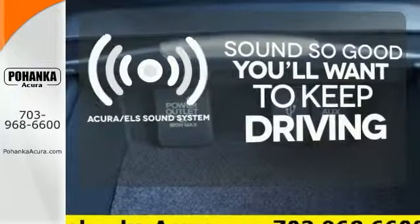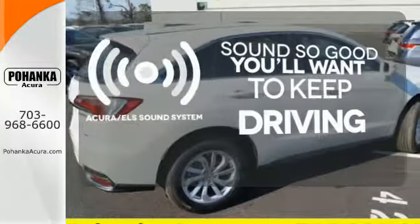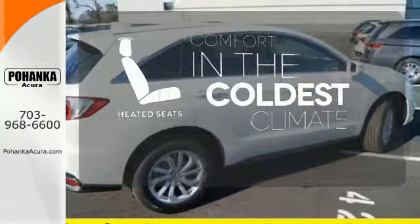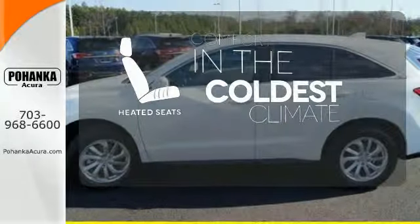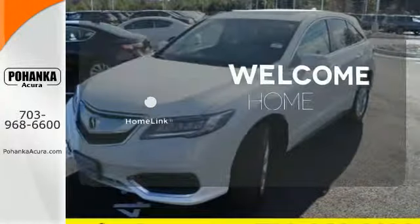Your favorite music has never sounded better, thanks to the Acura ELS sound system. The heated seats keep you comfortable no matter how cold it is. Program garage door openers, gates and lighting systems with Homelink.